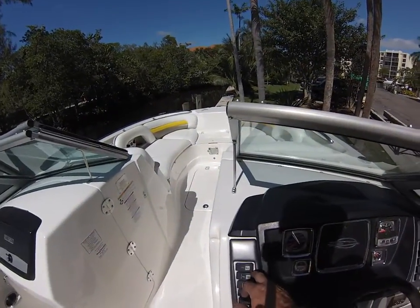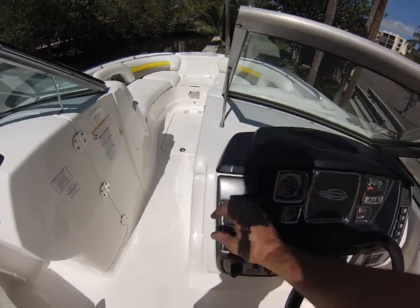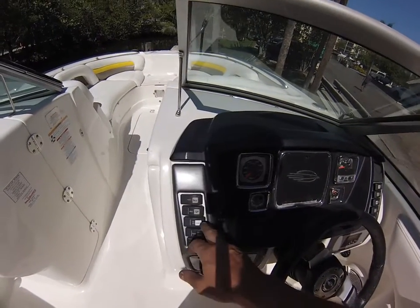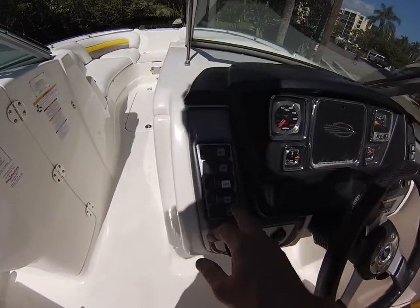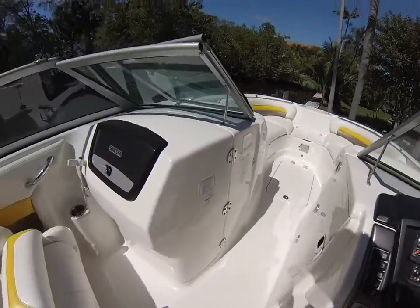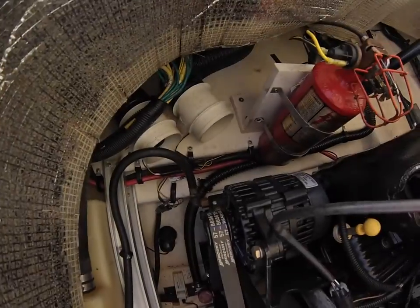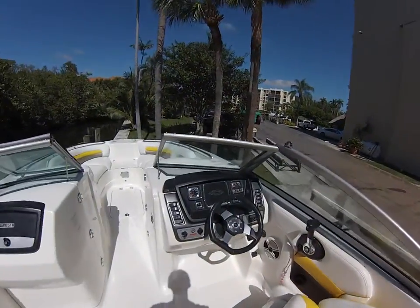We'll come over here and check everything out. The horn is working. The bilge pump is working and it's got an indicator light showing — it's kind of hard to see in the sun. Navigation lights and anchor lights — I did verify those before I started this video. The blower is working as well; that's your engine ventilation.